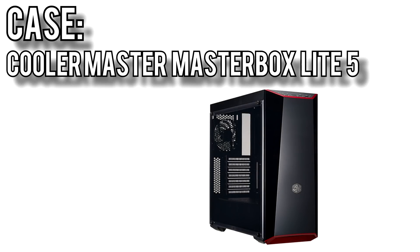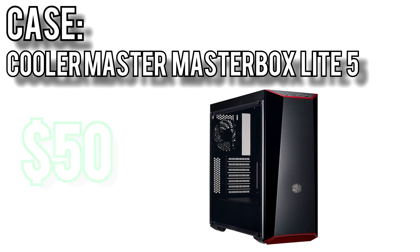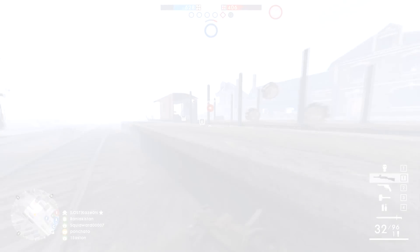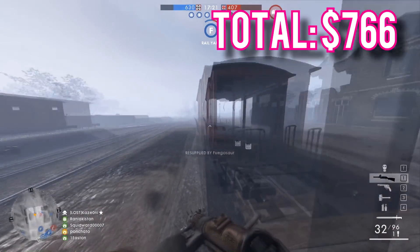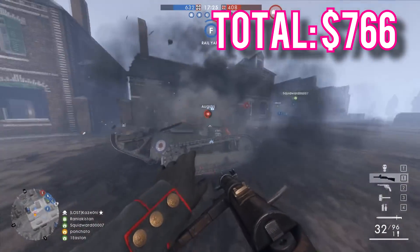Finally, the case I'm recommending is Cooler Master's Masterbox Lite 5 Midtower for $50. This is the big brother of the Masterbox Lite 3.1 — a case I've reviewed previously — and comes upgraded with a power supply shroud. It has an acrylic side panel window, mirrored front panel, and swappable trim pieces. In my opinion, this and the 3.1 are some of the best looking cases you can get for under $100. The total for all these parts comes out to $766, and will get you a very capable gaming PC that should have a long usable life.